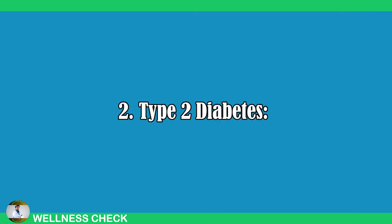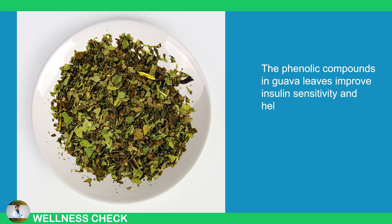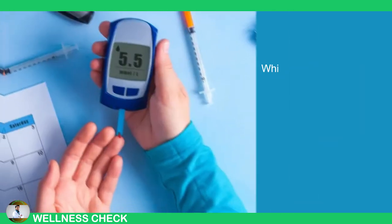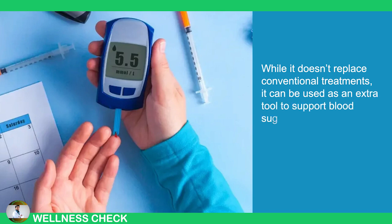2. Type 2 Diabetes. The phenolic compounds in guava leaves improve insulin sensitivity and help lower blood sugar levels, making the tea a healthful addition to managing type 2 diabetes. While it doesn't replace conventional treatments, it can be used as an extra tool to support blood sugar control.